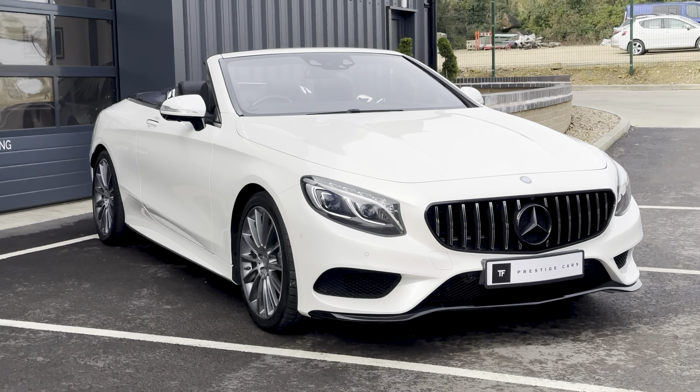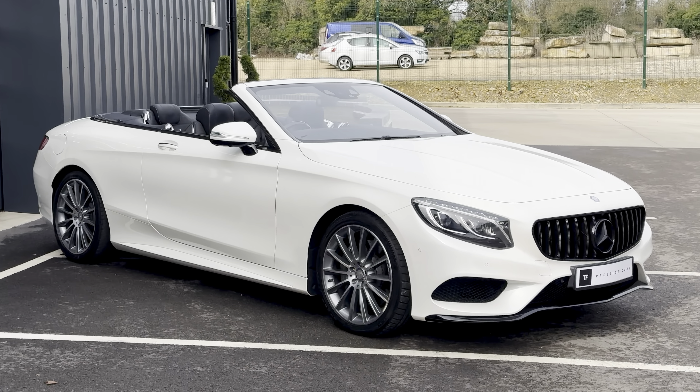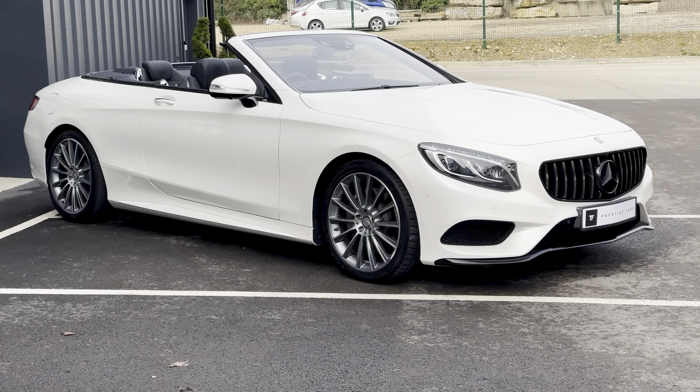This car has finished in the Zeno Diamond White Bright, which is a stunning pearlescent colour that they do. Really, really good looking.